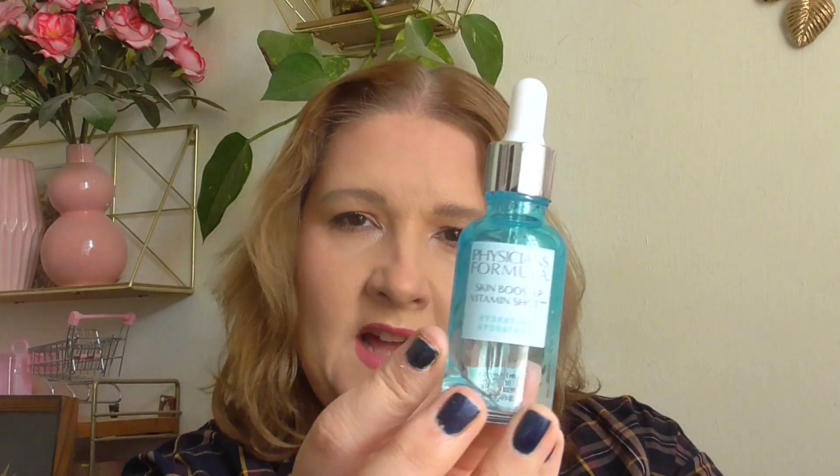For face stuff: I have this Nivea Glow Rise Scrub with Raspberry — I loved it, but I want to try other things. And then this serum from Physicians Formula — the Hydrating Skin Booster Vitamin Serum. I loved it but used it up in three weeks; it's really small. I could repurchase but there are so many things I want to try, so probably not — but it was good.